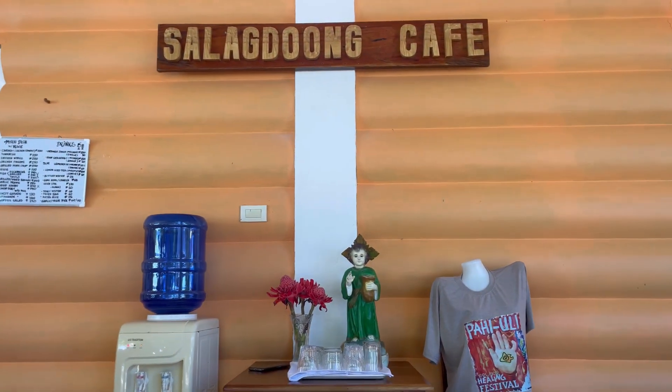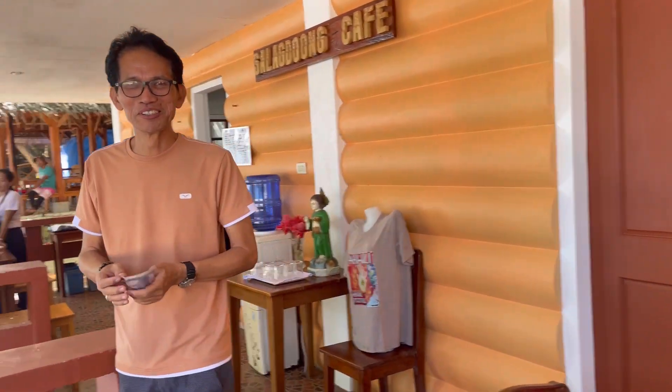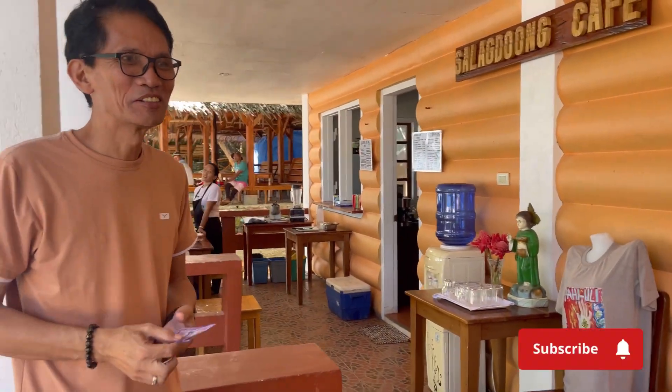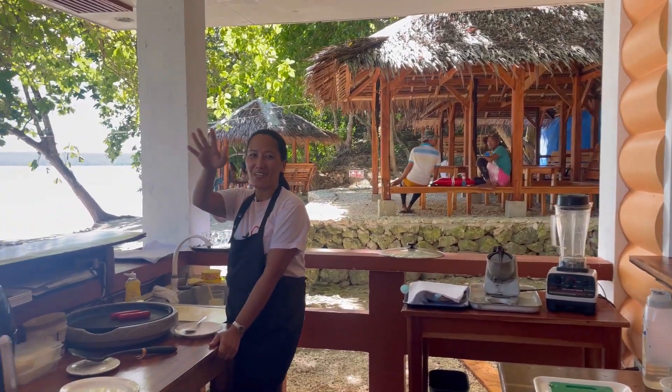When you come here, this cafe is just fantastic. Randy and I just had some noodles. How are the noodles, Randy? Noodles were excellent. They've got a great menu here. Are you the owner or the manager? The director. Here's the director of the restaurant. What's the name of the restaurant? Saladong Cafe.